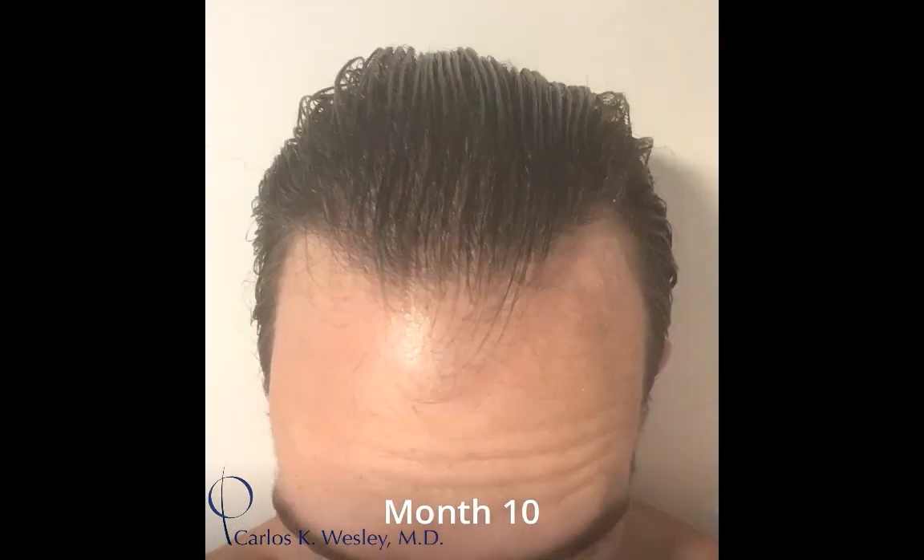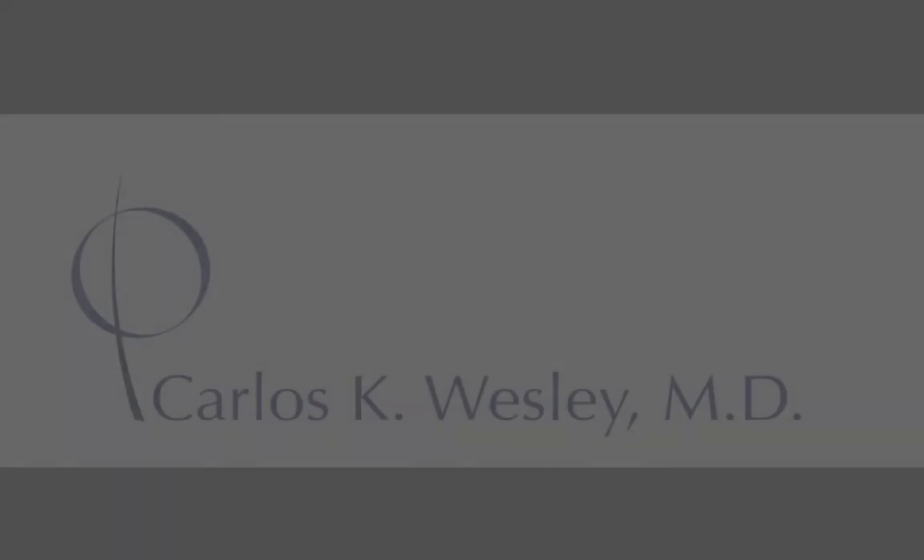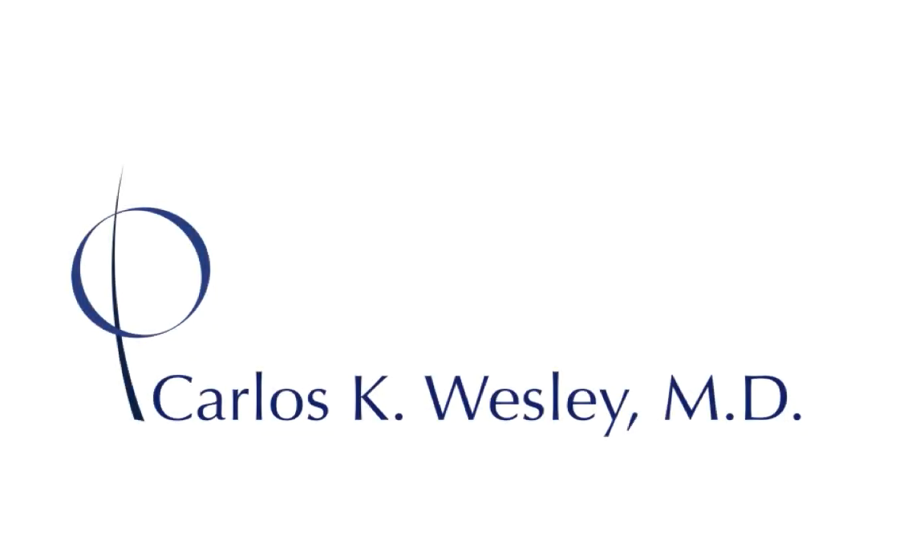Maybe around the six-month mark is when you can start to notice some improvement, but it's not really until 9 to 12 months after the procedure when you can appreciate the full benefit — and then it's something that's always going to be there and you don't have to worry about it anymore. Those are the expectations of surgical growth.